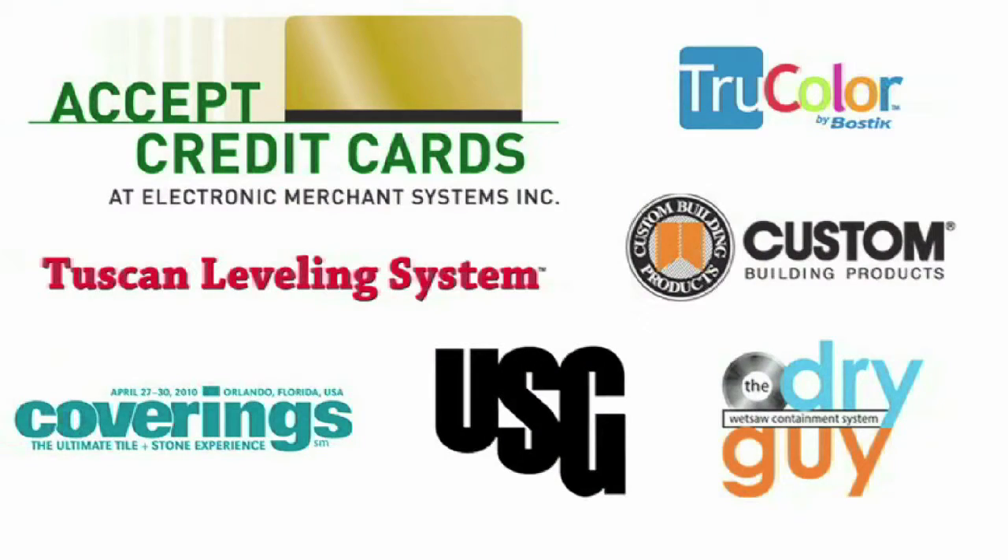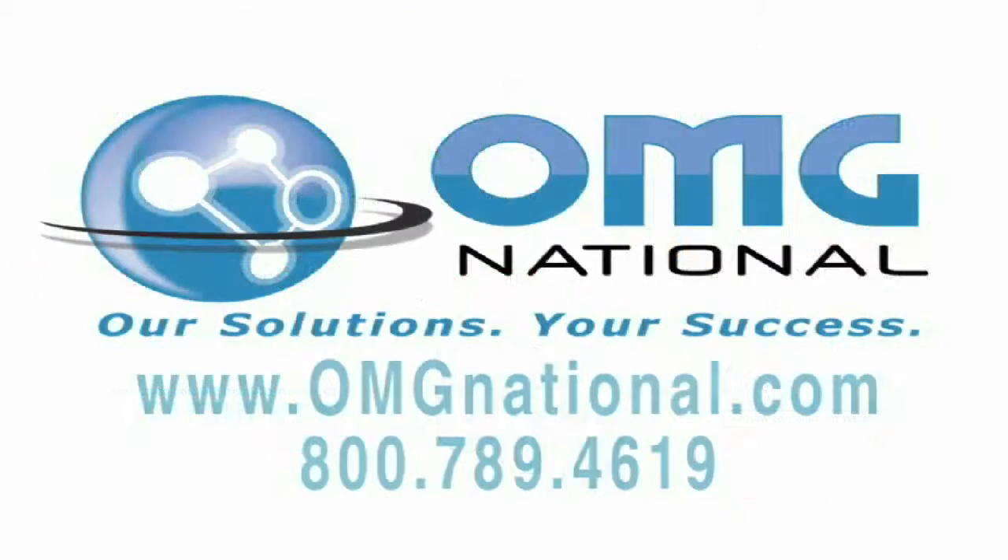Tile TV is brought to you by these fine sponsors: Custom Building Products, USG Corporation, Coverings, Accept Credit Cards, True Color by Bostic, Tuscan Leveling System, and The Dry Guy. Research, Production, and Distribution by OMG National and its Tile TV division. For a full-service approach to marketing in a self-service world, call, click, or visit OMG National today.